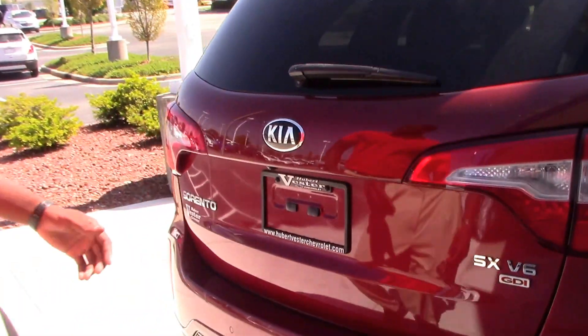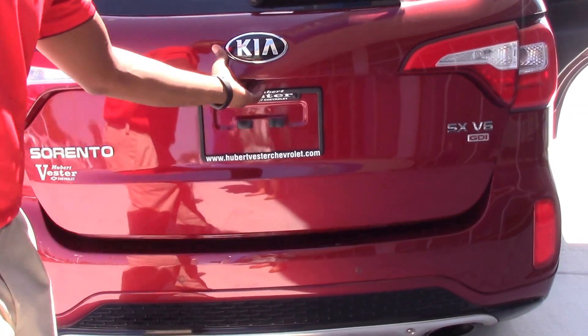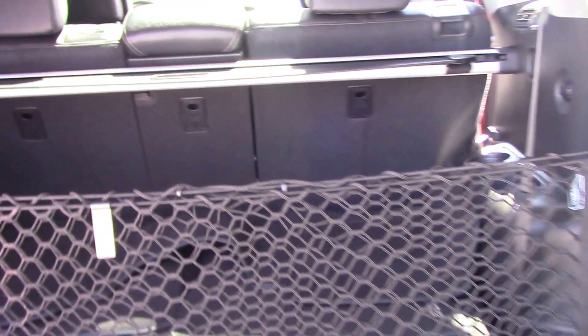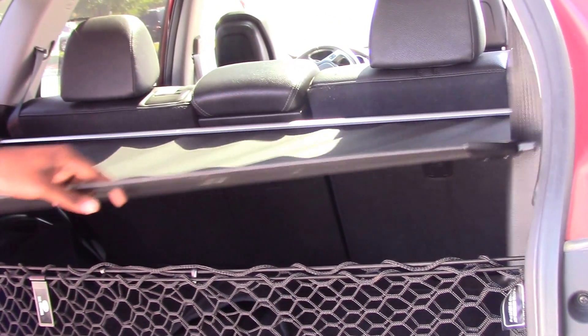This Kia Sorento is also equipped with a reverse cam, which is located here. It also has an easy lift tailgate on the Sorento. It comes with a storage compartment cover here, which will cover your groceries if you just happen to go down to the market.